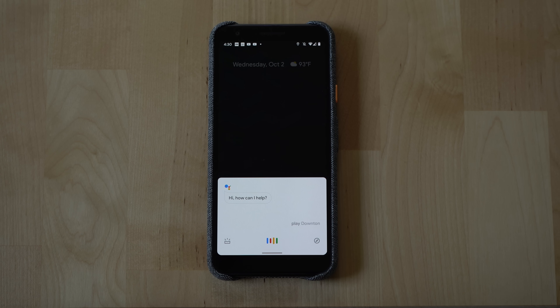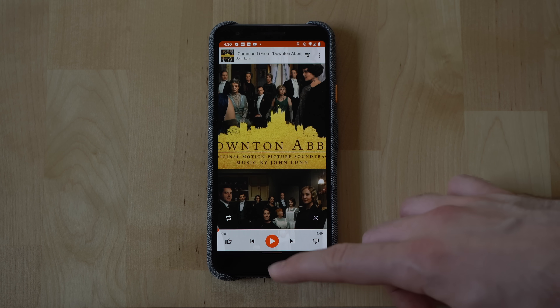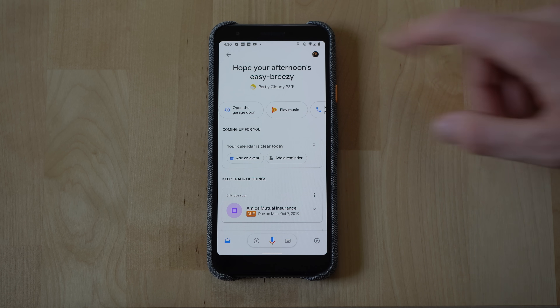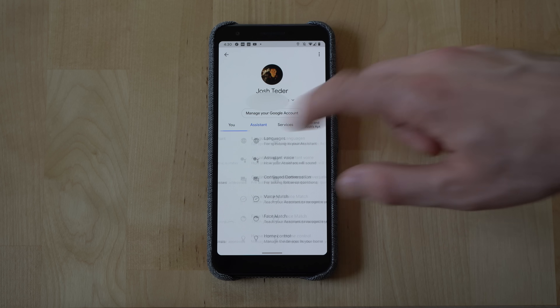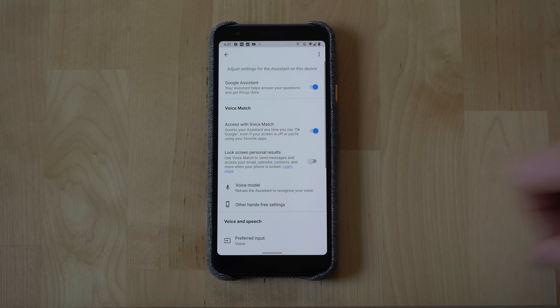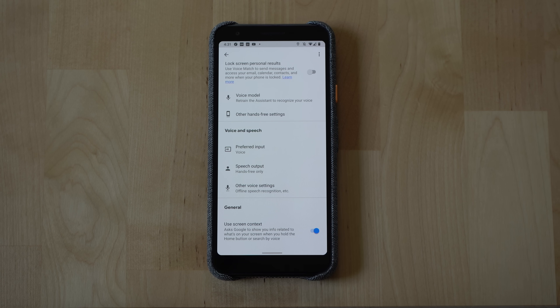Next up, Google has enabled a change for the Google Assistant on mobile devices that allows you to mute your Google Assistant's responses. For example, when you tell the Google Assistant to play the soundtrack to Downton Abbey, normally Google would say "Playing the album Downton Abbey Original Score on Google Play Music." With this setting, you won't get that verbal response — it will just do the action. To get to this setting, open your Assistant Settings — note this only works on Android devices — go to Assistant, then scroll down to Assistant Devices, click on Phone, scroll down to Voice and Speech, click Output, and set that to Hands-Free Only.